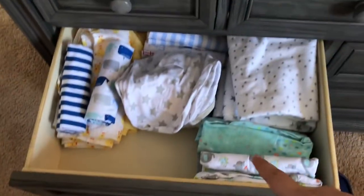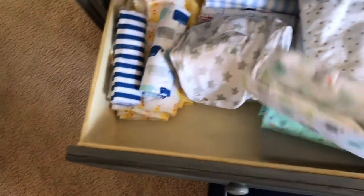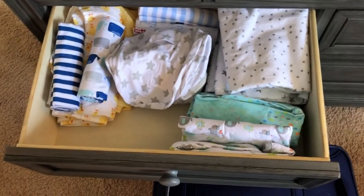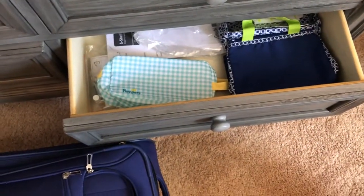This is all of my swaddle blankets — we have tons. I'm so excited to use all of these. We also have swaddlers so you can actually swaddle the blankets. These are more like receiving blankets. And these are sleep sacks. Then this is kind of just like miscellaneous — diaper bags, more things, freebies that we got. And yeah, I think this drawer is empty.